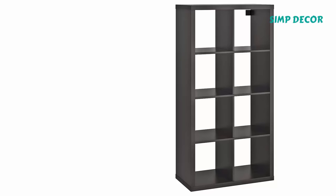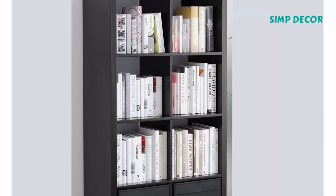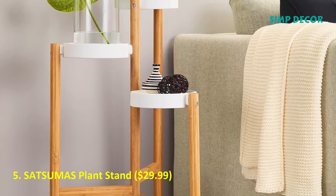What more could you ask for? 4. Calyx Shelf Unit. The Calyx Shelf Unit series is just about the most versatile product at Ikea. It comes in so many shapes, sizes, and colors. Plus, you can customize the units you choose with drawers, doors, and bins.